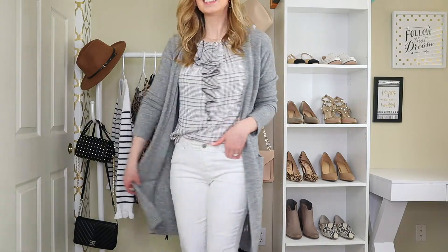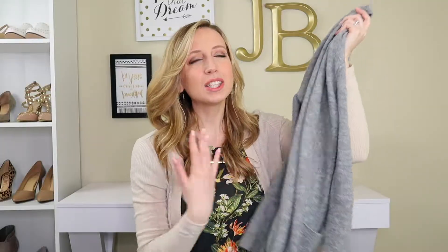All of these cardigans will be linked down below in the description box if you want to check them out. What I love about this one specifically is that it is very easy to dress up and dress down. It really can cross over from super casual — like lying around the house — to nicer, wear-it-to-work kind of thing. But this way it almost acts like just a warm coat that you're walking around in.